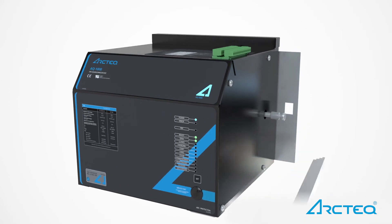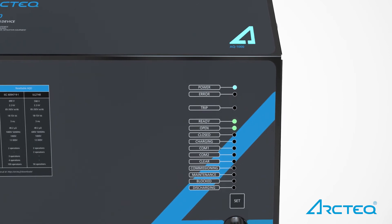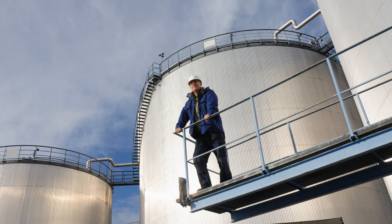Embedded electronics provide full system self-supervision and operator status indications. The quenching device reusability and onboard supervision features raise the bar on system reliability to a new level, offering guaranteed peace of mind through ultimate personal safety and return on investment over the plant lifetime.